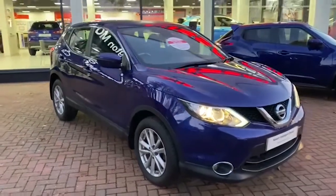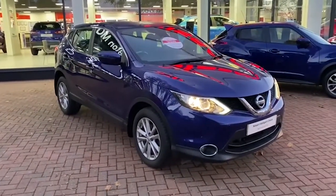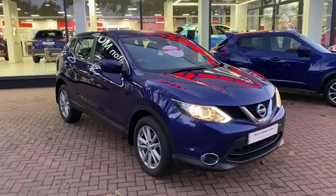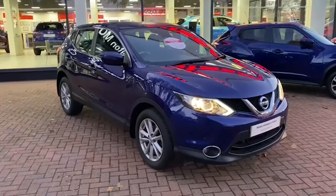If you'd like to know more or order the car, please give us a call on 01823 667511. Alternatively, you can inquire and order from our website which is southwestnissan.co.uk. Thank you.